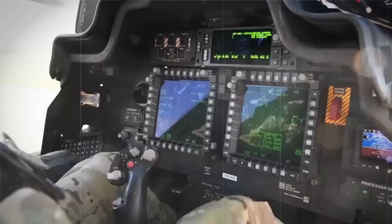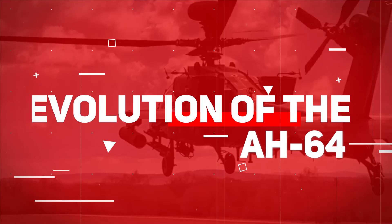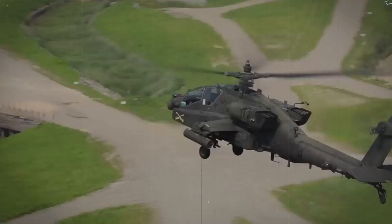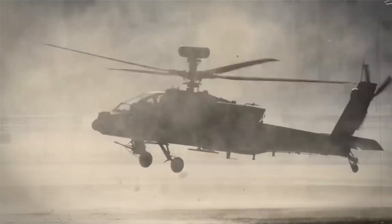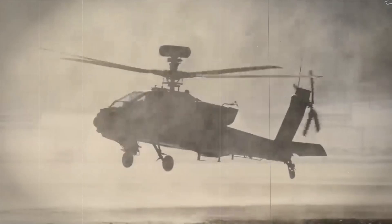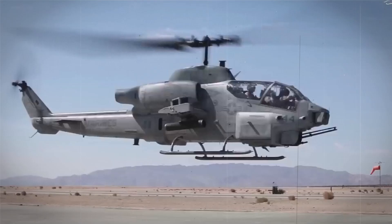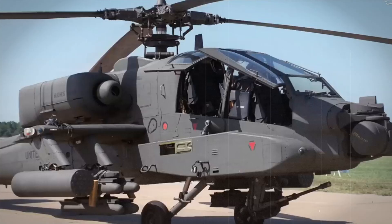The Evolution of the AH-64 Apache Helicopter. It all started with the Model 77, developed by Hughes Helicopters for the United States Army's Advanced Attack Helicopter Program. The YAH-64 prototype first took flight in 1975 and beat out its rival, the Bell YAH-63, to be selected for full production in 1982. After McDonnell Douglas acquired Hughes Helicopters in 1984, the production and development of the AH-64 continued, ultimately being introduced to the U.S. Army in 1986.